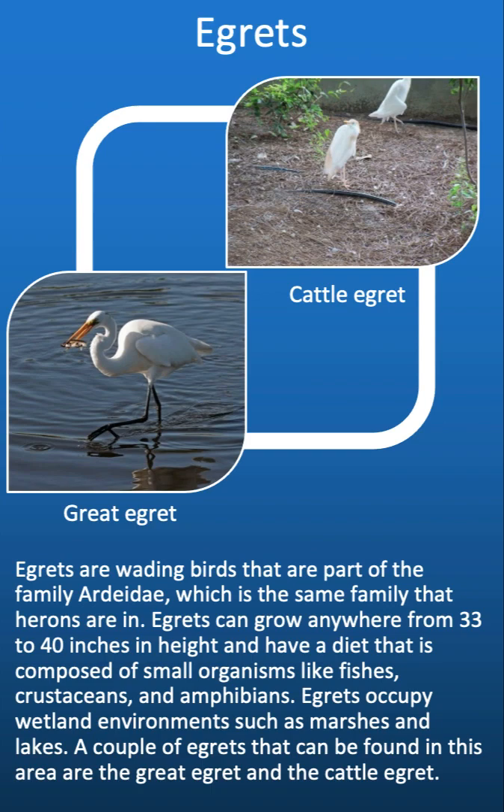Egrets are also wading birds that are part of the family Ardeidae, the same family as the herons. Egrets can grow anywhere from 33 to 40 inches in height and have a diet composed of small organisms like fishes, crustaceans, and amphibians. Egrets occupy wetland environments such as marshes and lakes. A couple of egrets that can be found in this area are the great egret and the cattle egret.